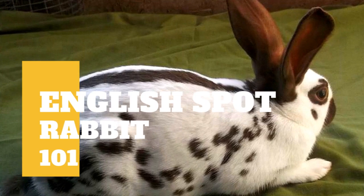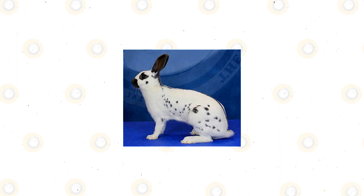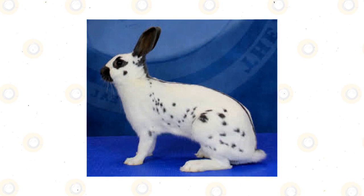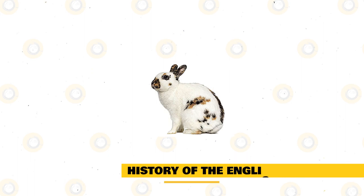The English Spot Rabbit is one of the oldest rabbits and dates back to the mid-19th century. A medium-sized rabbit, they were bred specifically as a show rabbit and are known for their marvelous markings that give them their name. Gentle and affectionate, they will make a great companion for many different people, including first-time owners. If you want to know more about the English Spot Rabbit and see if they might be the bunny for you, keep watching this video.